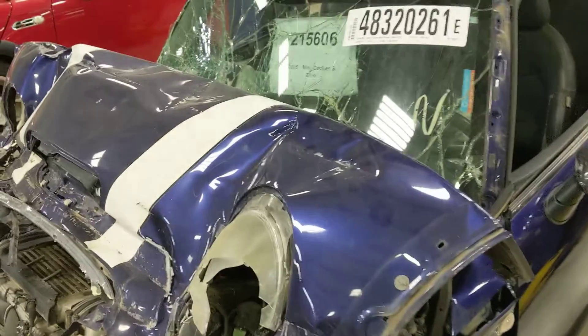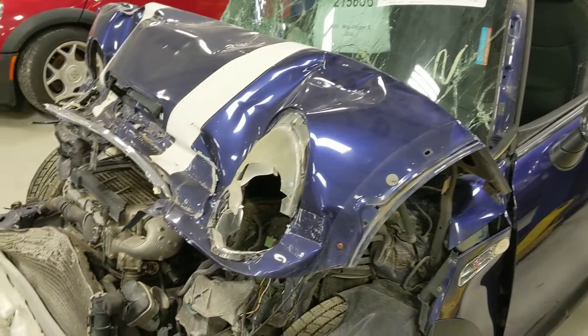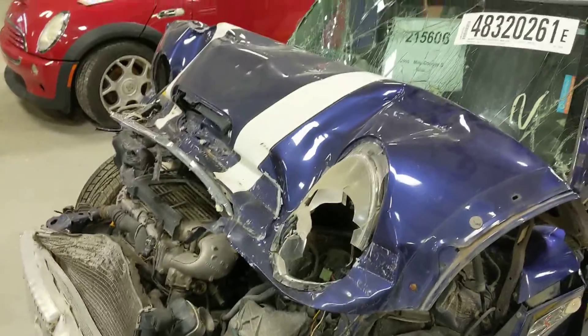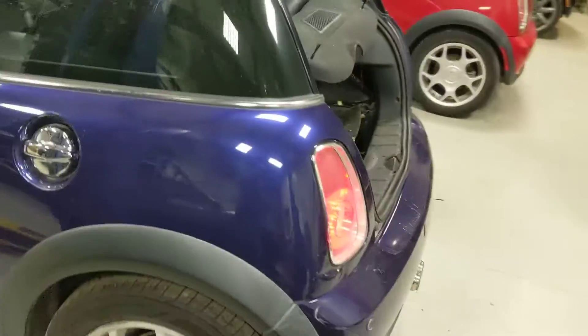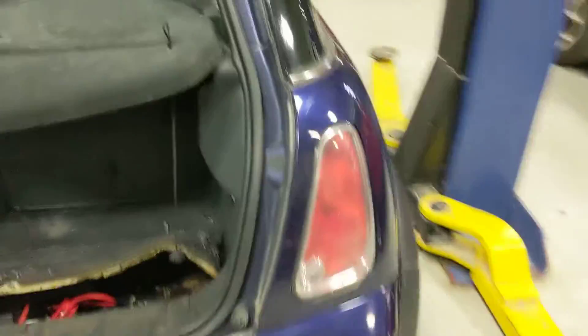Car number 215606, the 2005 R53 Mini Cooper S. We have no key for this unit. Very hard front end hit, so we'll just take a quick walk around. White wheels on this — I haven't seen too many in this color.